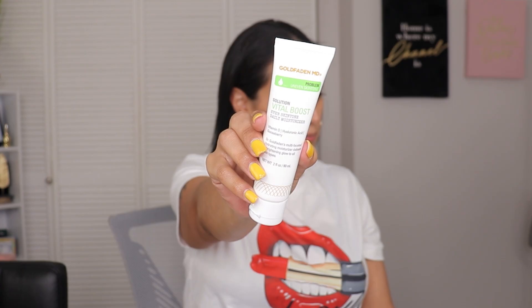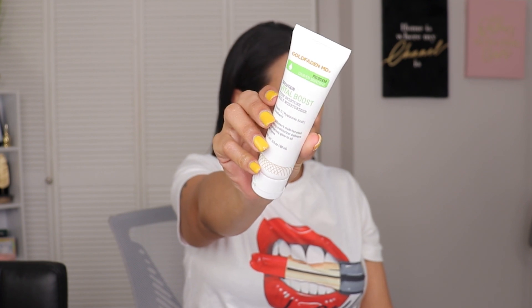The next item is by Golden Fed and MD — the Vital Boost Even Skin Tone Daily Moisturizer. It has vitamin D, hyaluronic acid, and gooseberry. It's described as a multi-faceted hydrating moisturizer that delivers a brightening glow to all skin types. I already have a moisturizer primer on my skin right now so I'm going to skip using it today, but I was so close to just opening it — I'll save that for another video.